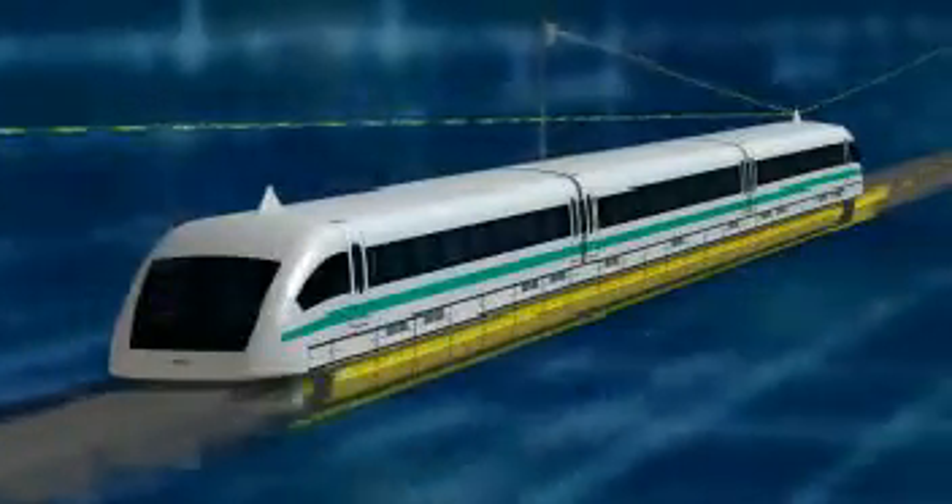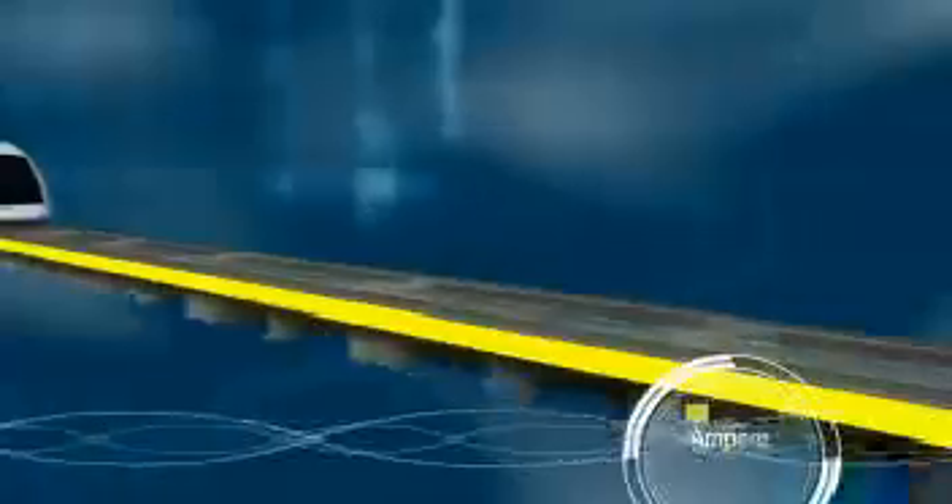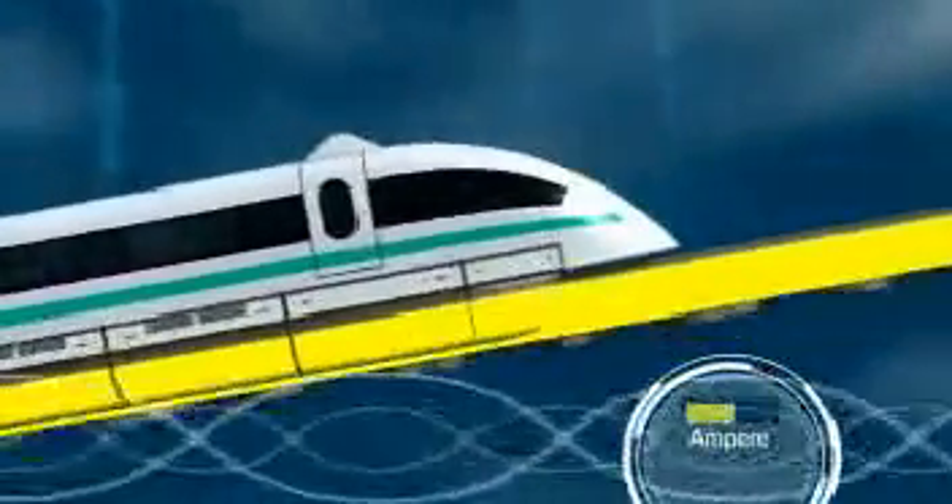More power is supplied on gradients and acceleration segments along the route than on flat segments. This way the propulsion power is distributed very economically — always available exactly where it's needed.